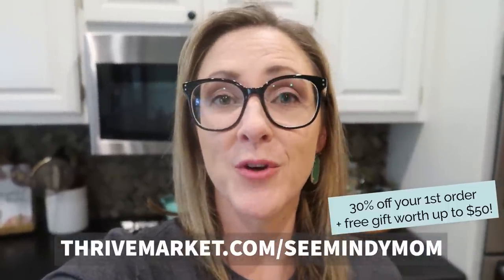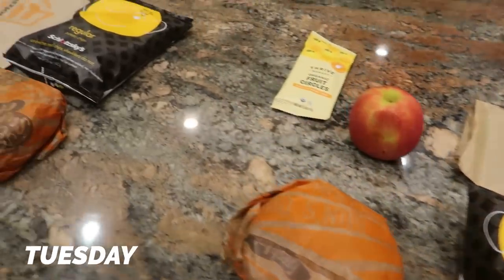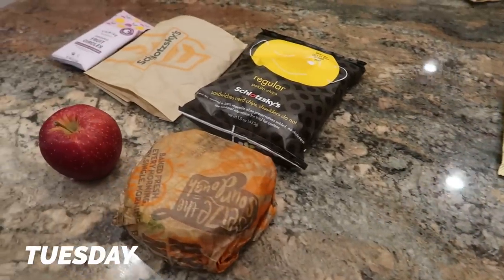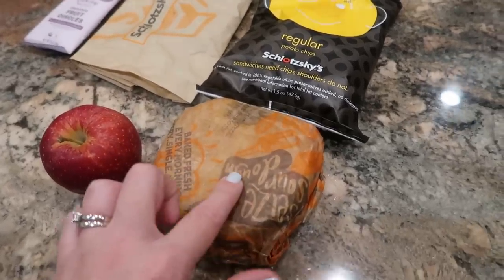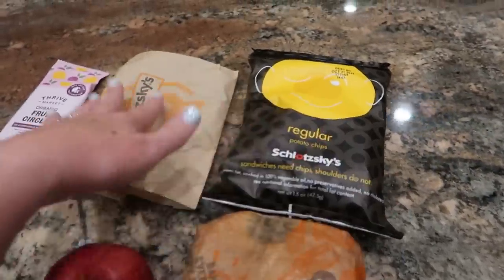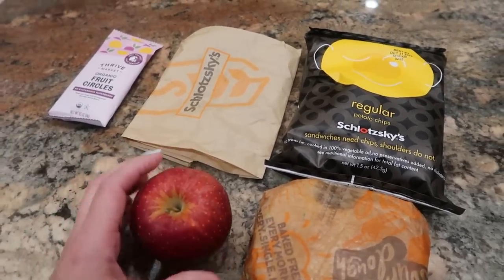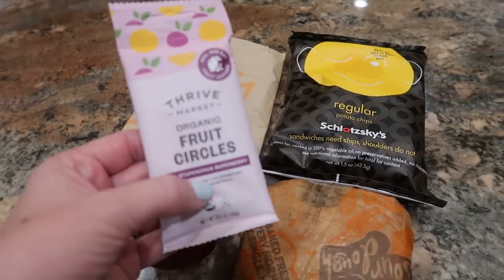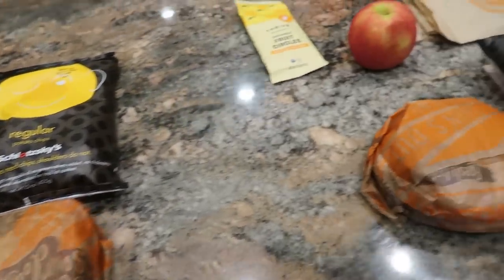When you sign up for a membership, you're going to get 30% off your first order plus a free gift worth up to $50. My husband had a lunch meeting at the church yesterday, so he brought over some of the leftovers and that is what is in Brick and McKenna's lunch today. They have a turkey sandwich from Schlotzky's and a bag of chips and then a cookie, and then an apple. And they are taking some of these Thrive Market fruit circles for a snack.